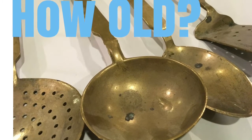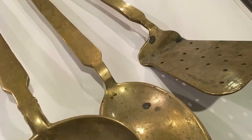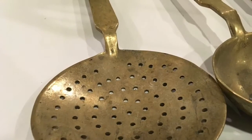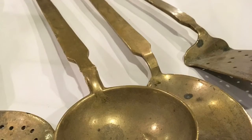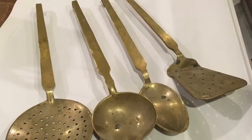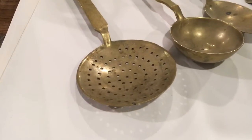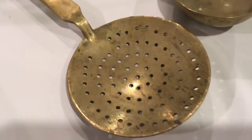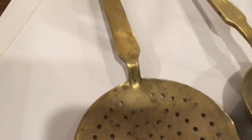Here we are at Strathroy Antique Mall, and we had a walk-in of these heavy brass utensils. There are four pieces — they're heavy, solid brass — and I'll be taking pictures of the construction and the sides for you to judge on how old they are.